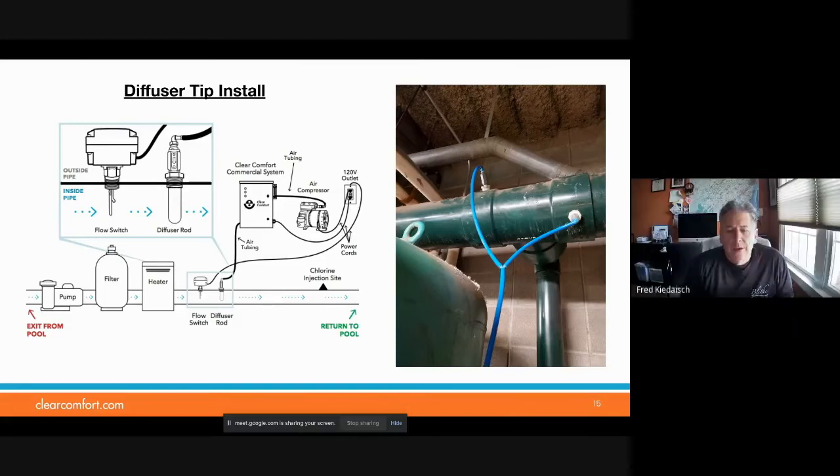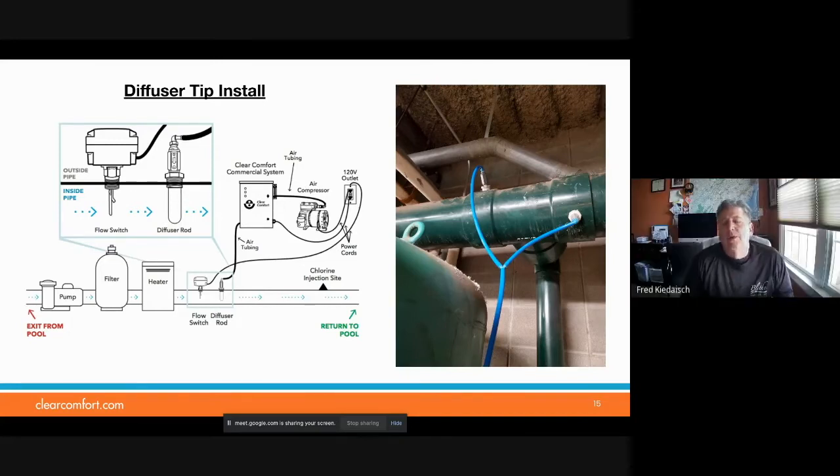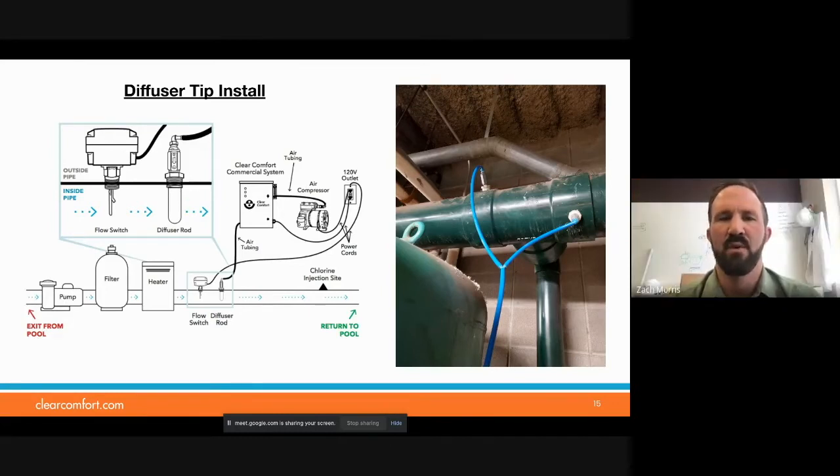And the air compressor — what is the need for that? Do you need more oxygen to make more radicals? In this type of injection, since we don't have the Venturi to create suction, we actually need to deliver the gas somehow. So rather than using suction, we're just pushing it through.